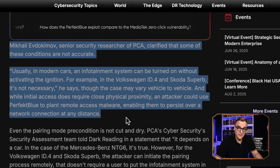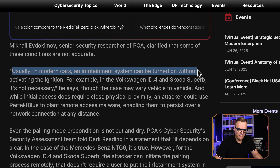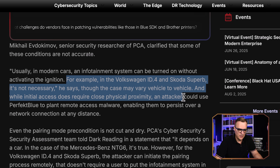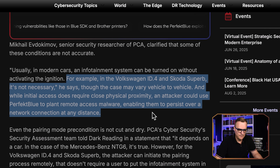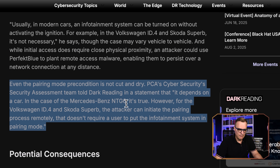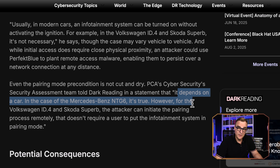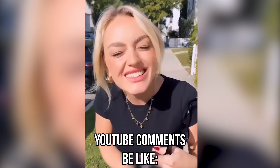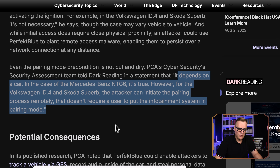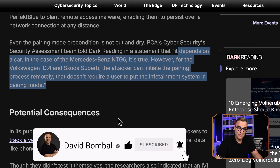However, the researchers clarify that this is not accurate. In modern cars, the infotainment system can be turned on without activating the ignition. For example, on the Volkswagen ID.4 and the Skoda Superb, this is not necessary — but it does vary from vehicle to vehicle. While initial access requires close physical proximity, an attacker could use Perfect Blue to plant remote access malware, enabling them to persist their attack over a network connection from anywhere in the world. Even the pairing is not cut and dry — it depends on the car. For Volkswagen and Skoda, the attacker can initiate the pairing process remotely, and that doesn't require a user to put the infotainment system in pairing mode. Very worrying.